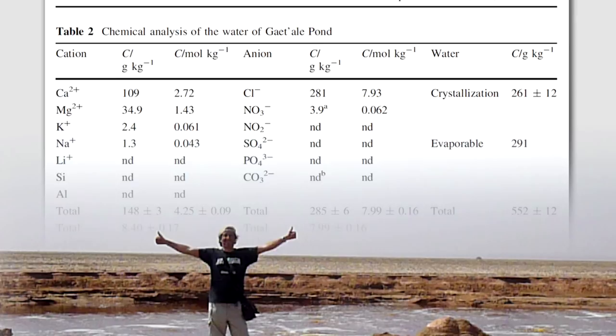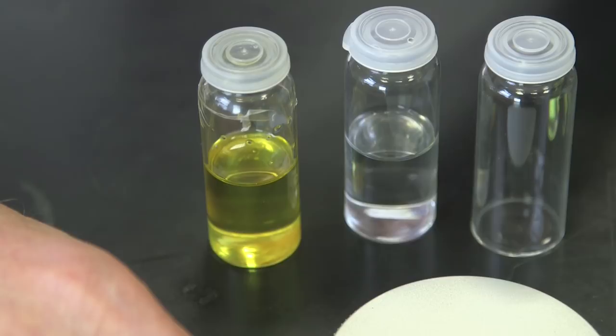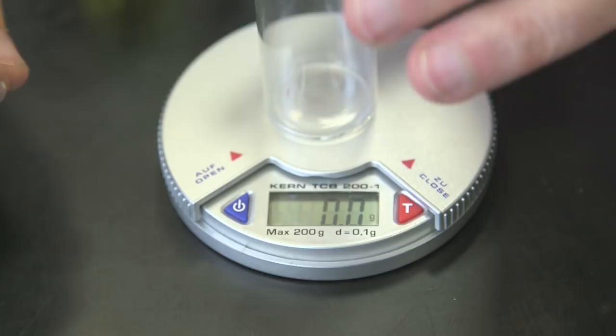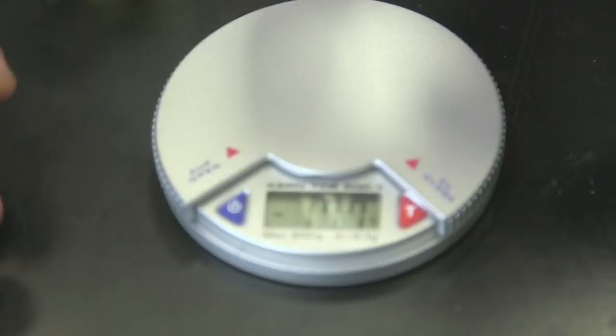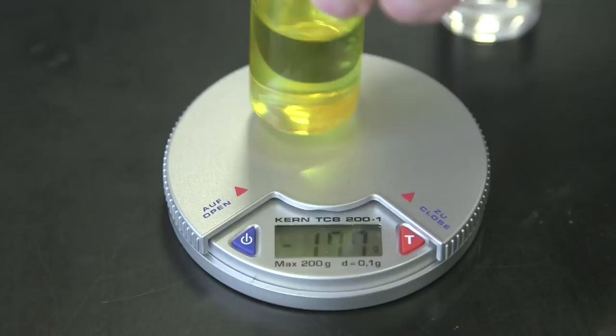Even in this small sample, you can see a big difference in weight. I've got an empty bottle, a bottle of water, and a bottle of the water from the pond. We weigh the empty bottle — this balance has a tare function which allows us to set it to zero with the bottle on there, so we weigh whatever's in the bottle. We put on the water: it comes to 15.5. We put this on here: 22.2.